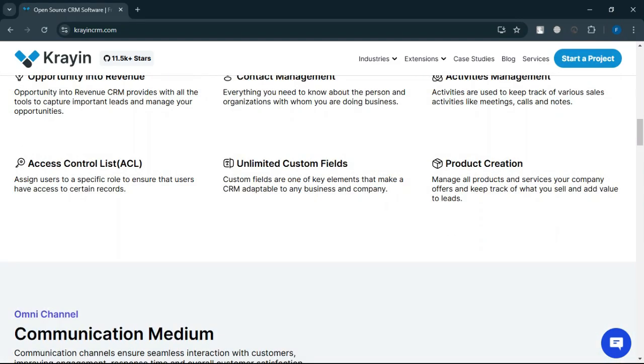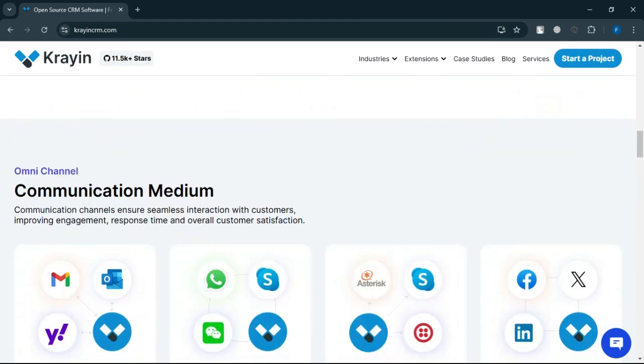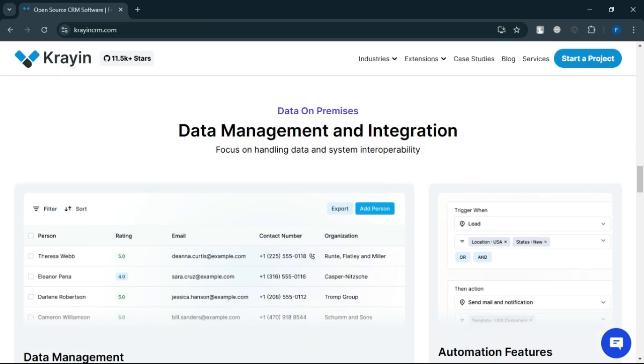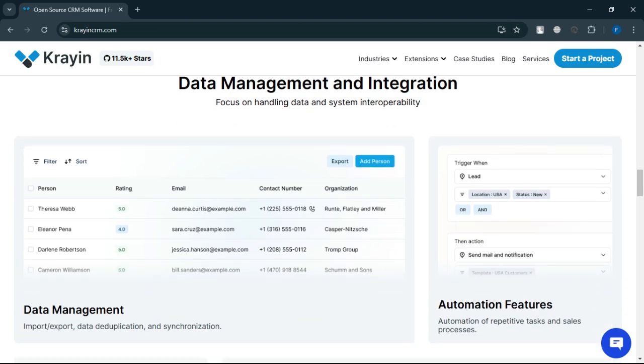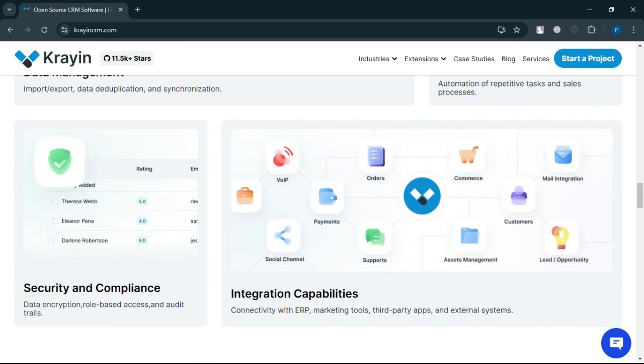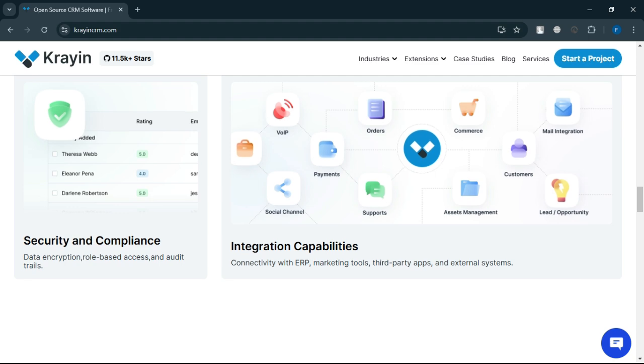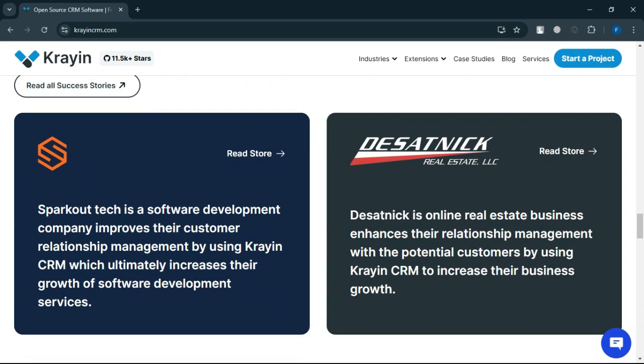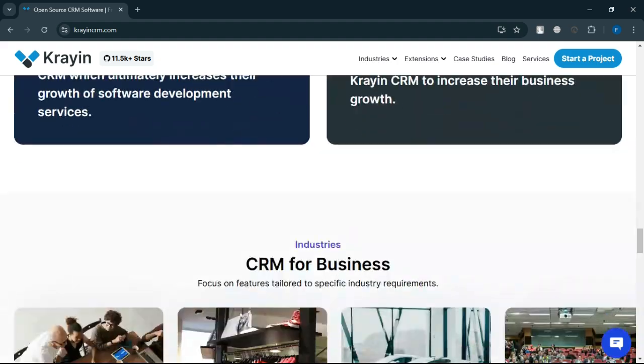Crayon CRM is an open-source customer relationship management tool built on the Laravel framework. It is designed for businesses that prioritize customization and control over their CRM system. Its open-source nature allows full access to the source code, enabling businesses to tailor the platform to their unique needs without being tied to a specific vendor.